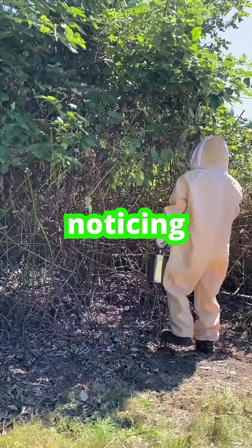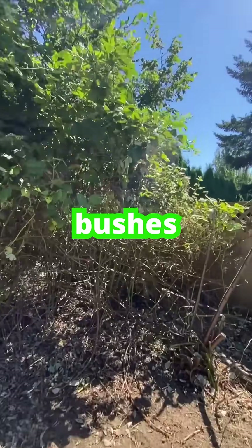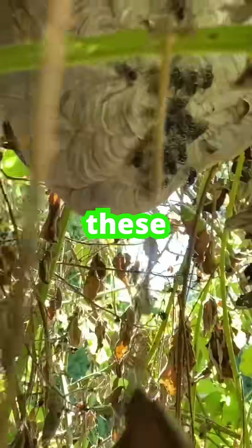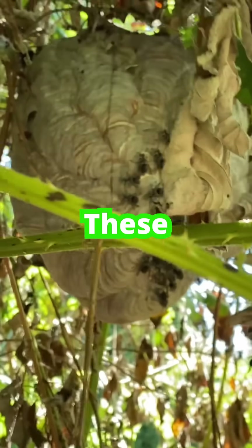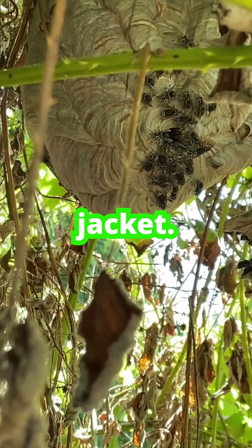A homeowner reached out after noticing aggressive bees flying out from their blackberry bushes in the backyard. Every time they tried to work on their porch or trim nearby branches, they got swarmed. But these weren't bees — these were bald-faced hornets, a type of aerial yellow jacket.